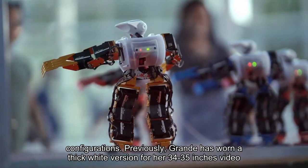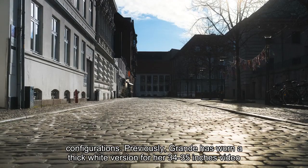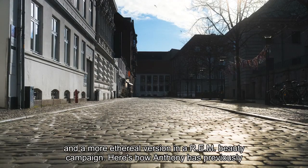Previously, Grande has worn a thick white version for her '34+35' video and a more ethereal version in a REM Beauty campaign.